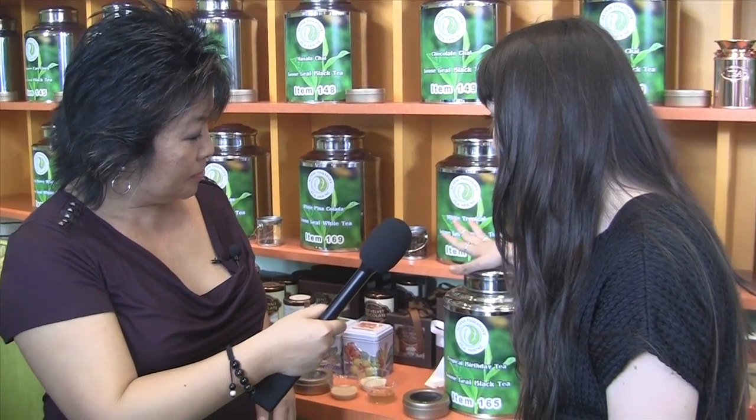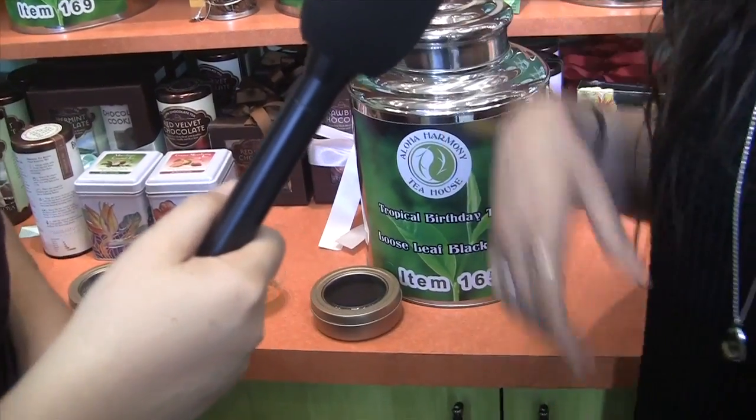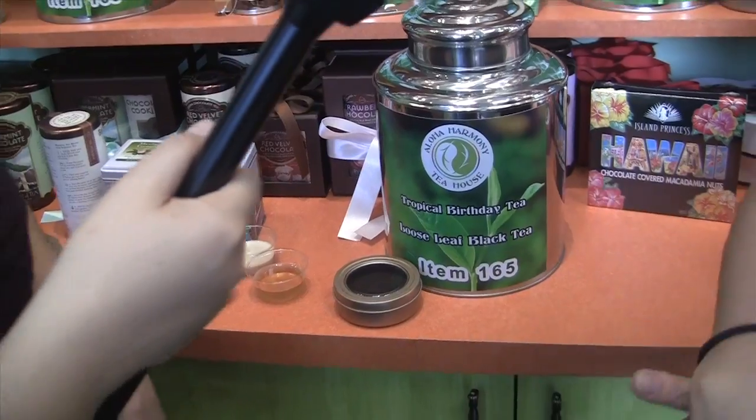And then we have some tropical teas — black teas as well as white, green, rooibos, yellow tea, and oolong. So there's quite a bunch of different ones that we have, and they all vary from different areas and different regions as well.